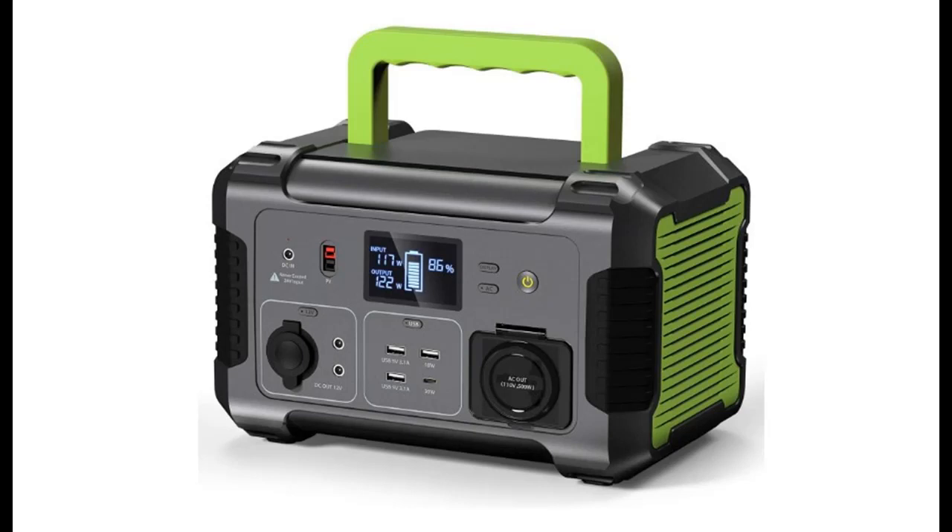Introducing the highlight features and quick overview of the Paxos Portable Power Station 500 Watt.